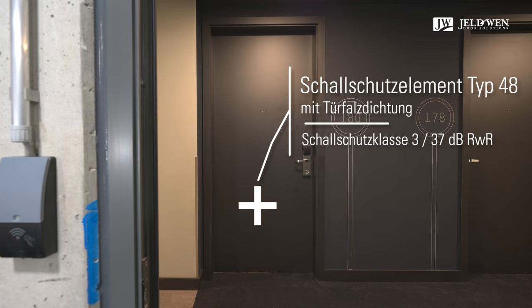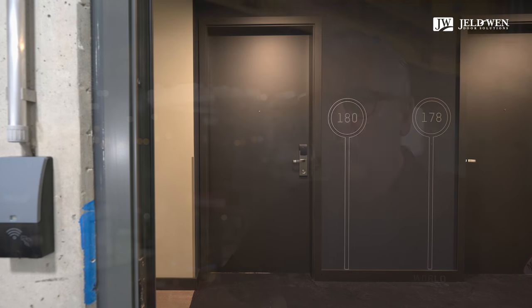Die Firma Schalltwin hat auch mit den Lieferzeiten gepunktet – relativ schnell, teilweise innerhalb von fünf bis acht Tagen, konnte auch eine Tür nachgeliefert werden.